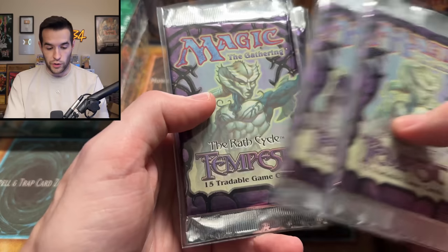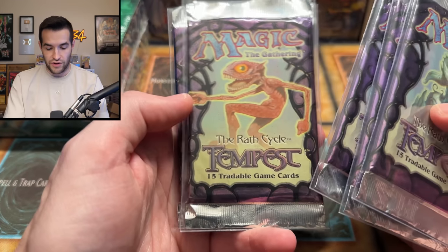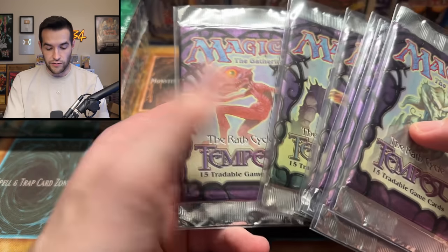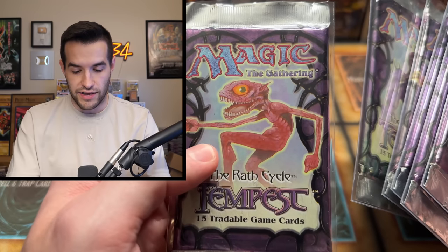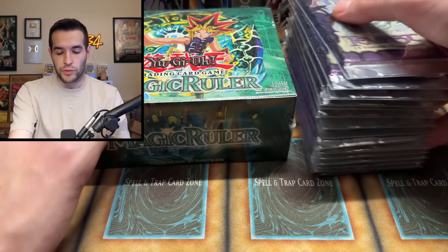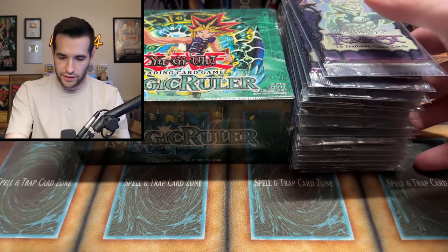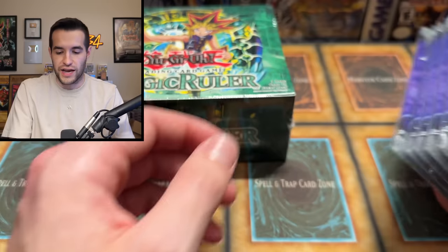We also picked up six Tempest packs, which are also really old and really nice Magic product. I haven't opened this myself so I don't know much about it, but I love the old school look. Those are not mine — they're getting shipped to Rich — but I picked them up for him. And because it goes together with the Magic Ruler booster box, I bought all this from that one guy who said come by the booth if you want to buy it.